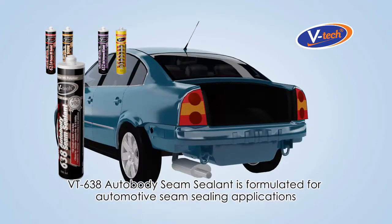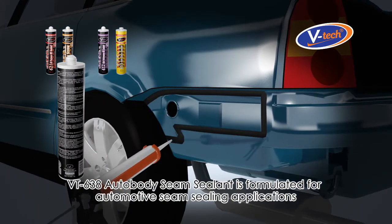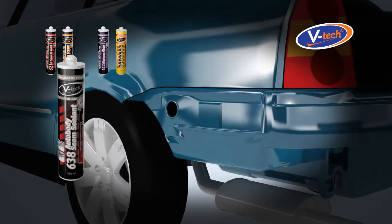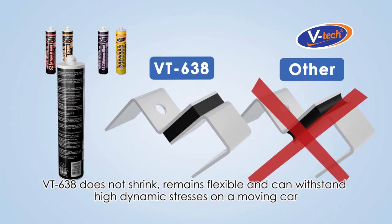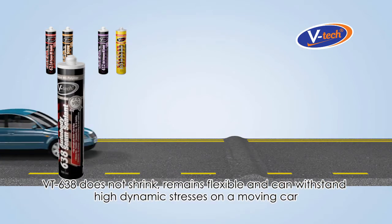VT638 Auto Body Seam Sealant is formulated for automotive seam sealing applications, which can be painted upon curing to match the color of a car's body. VT638 does not shrink, remains flexible, and can withstand high dynamic stresses on a moving car.